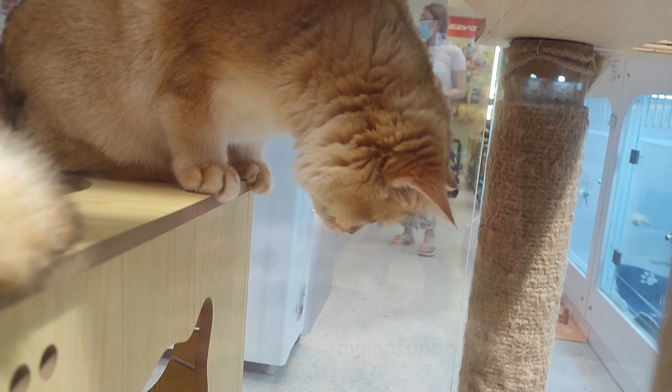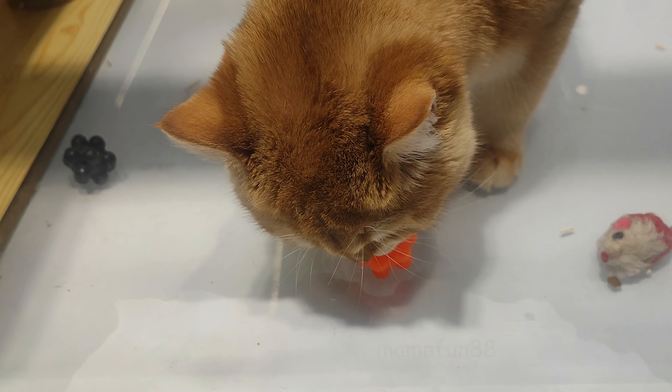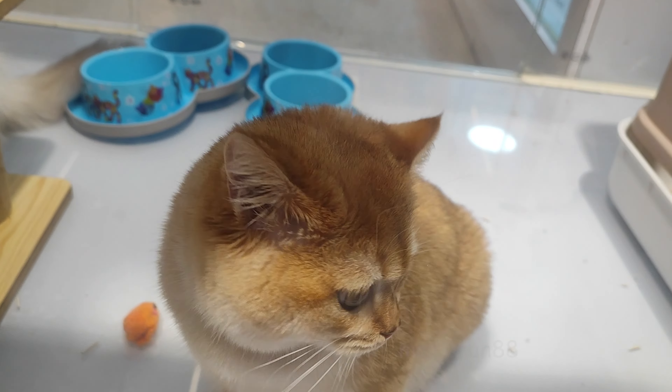Furthermore, ChatGPT advised Jane to put out some of Fluffy's favorite food and treats around the area where she went missing. This can help attract Fluffy back to that location and increase the chances of finding her.